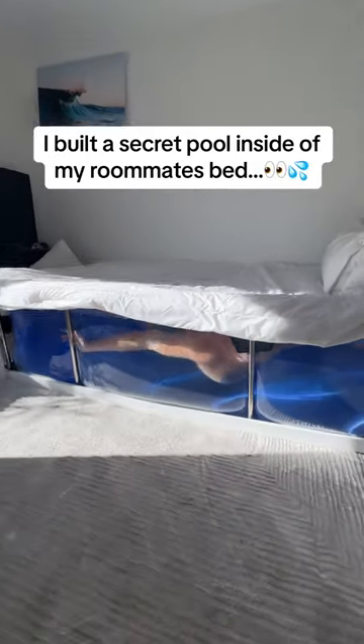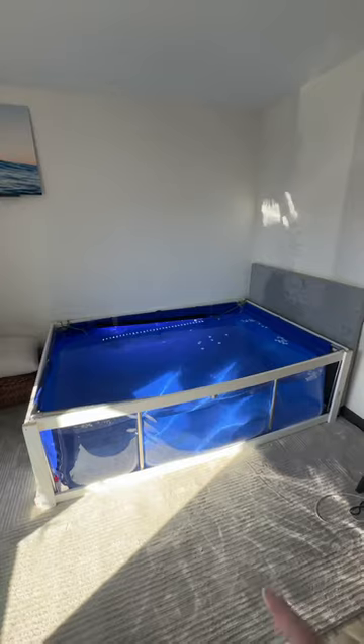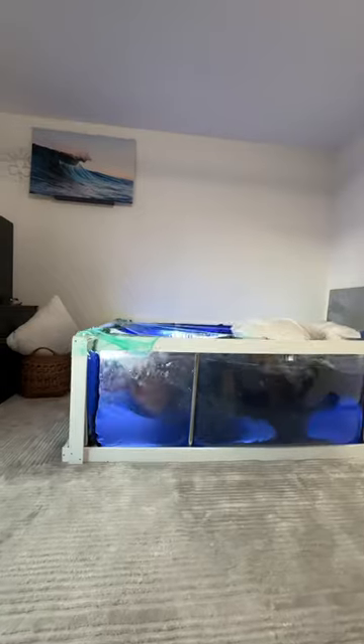I just turned my roommate's bed into a pool. Let me explain. I thought it would be a funny prank to transform his bed into a 500-gallon water trap so that when he comes home from a long day at work, something like this should happen.